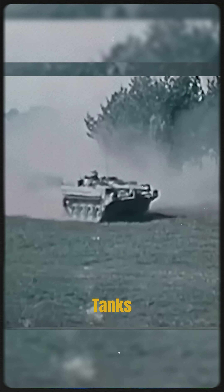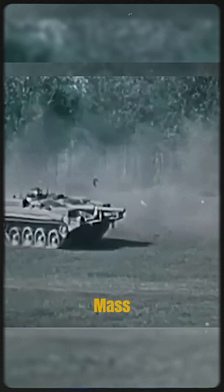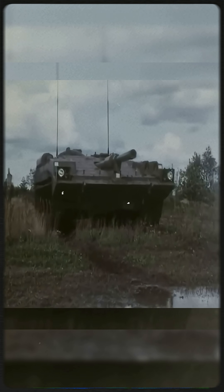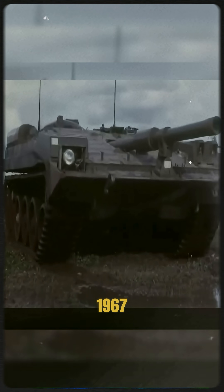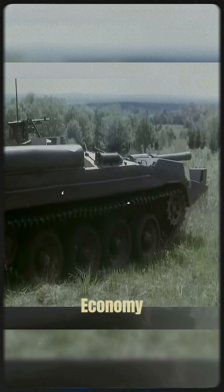The Swedish Strv 103 is one of the strangest tanks ever built. It was the first, and only, mass-produced tank without a turret. Introduced in 1967, it used a gas turbine engine from a fighter jet, paired with a diesel engine for economy.